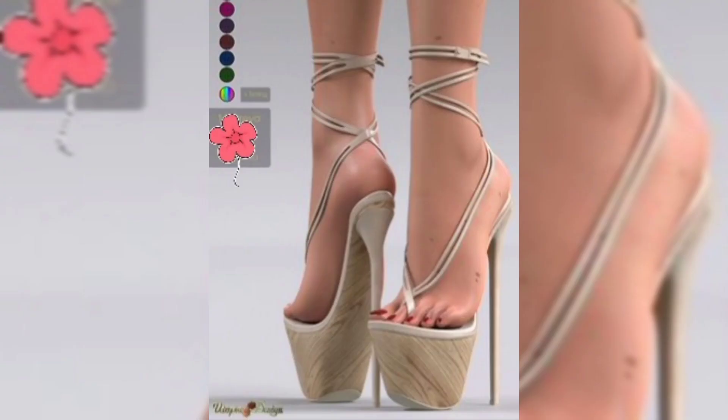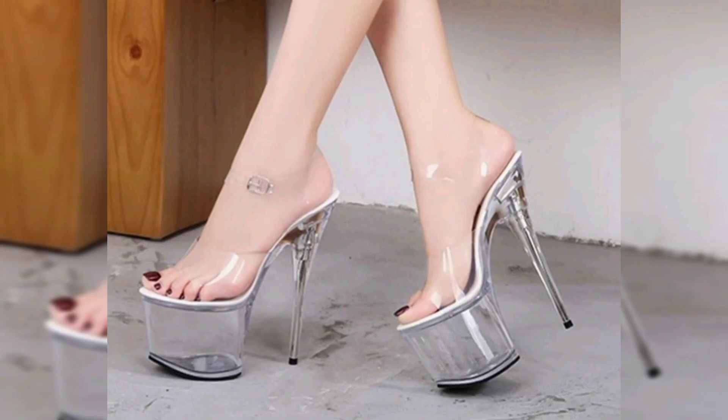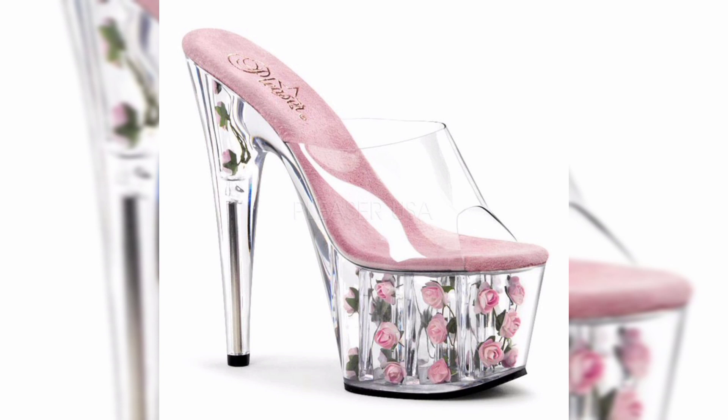In my latest YouTube video I unveil the mesmerizing look of the veggie crystal high heel sandals. These unique creations seamlessly combine comfort, style, and design, making them a must-have accessory for any fashion lovers.